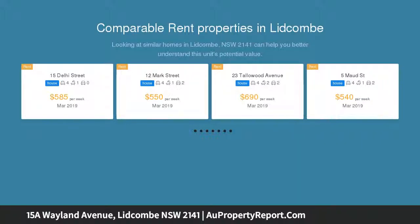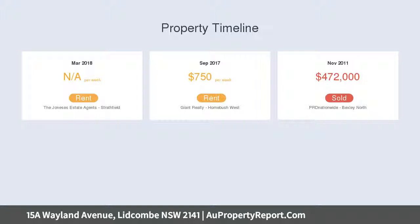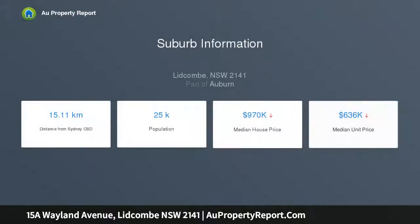Features include ceiling fans, low maintenance north-facing aspect, office study adjacent to kitchen, and split system air conditioning. There is a spacious combined lounge dining area, plus a large kitchen with gas stove top, dishwasher, plenty of storage, and a modern bathroom.